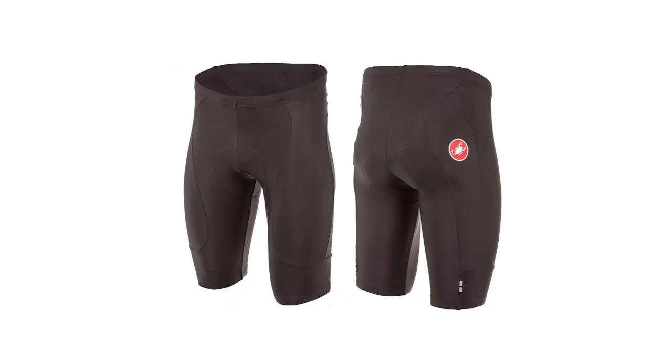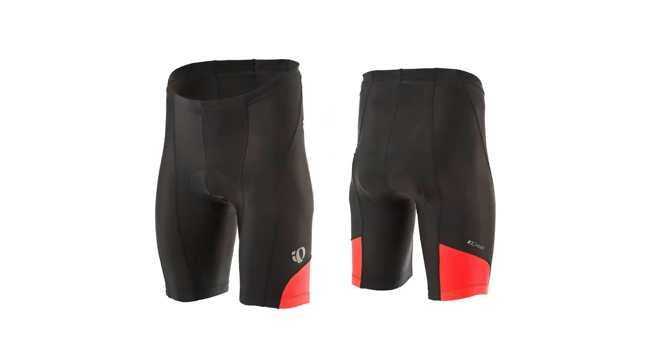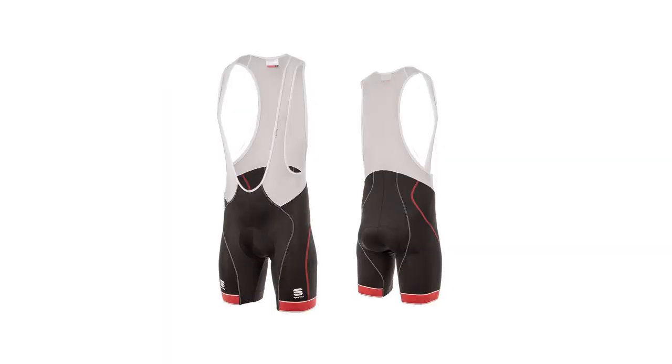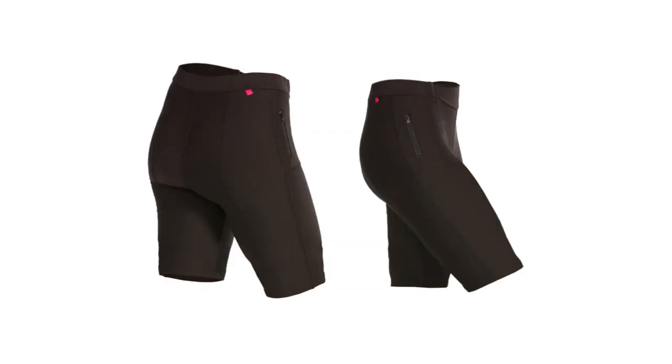Looking at the $70 to $100 range, we have the Castelli men's Evoluzione short or bib short, the Pearl Izumi men's Attack short, and the Sportful Giro bib short — we're now a proud dealer of Sportful. Also the women's Castelli Palmares Due bib short, an excellent option for under $100, and the women's Terry T short.